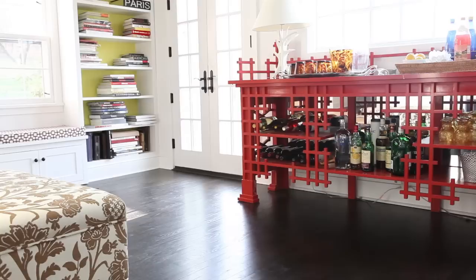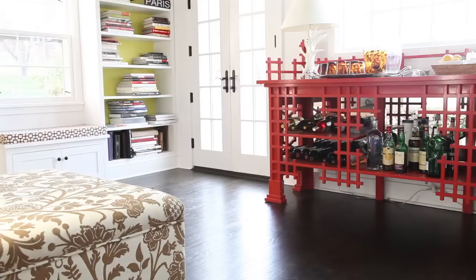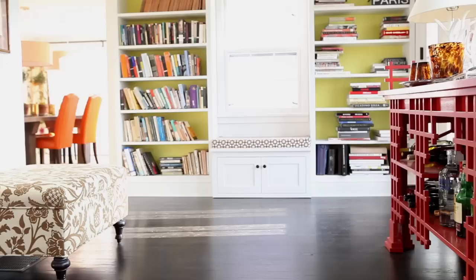What I love to do is mix in what I call lucky finds. For example, I found this amazing red bar that has so much personality downtown in this quirky little antique store for a song. And it somehow perfectly fit underneath this crazy window space that I didn't quite know what to do with.